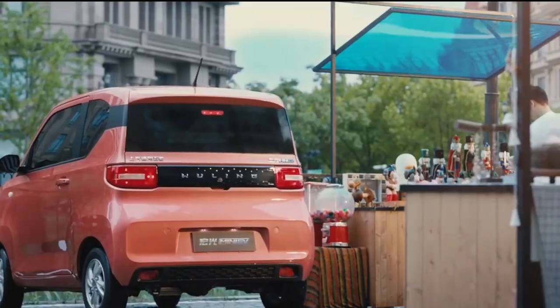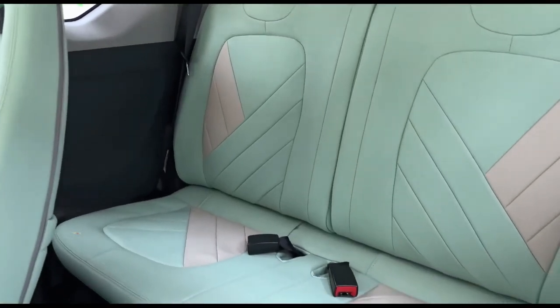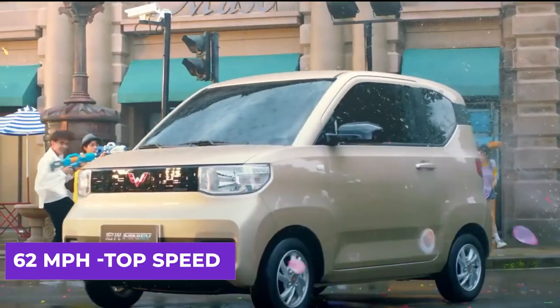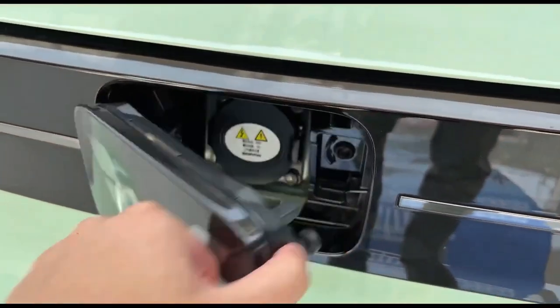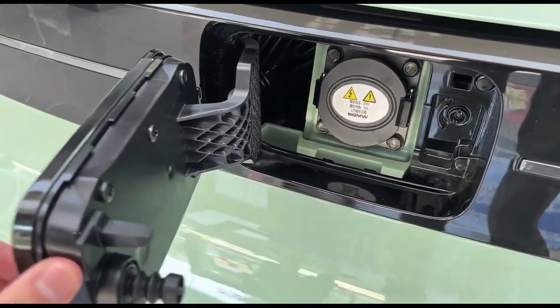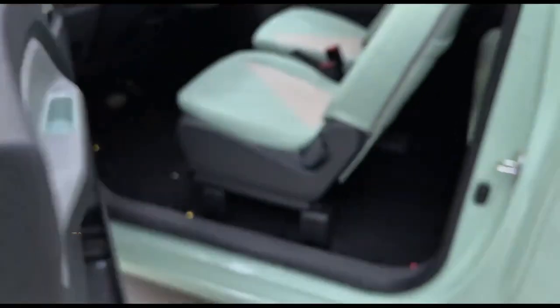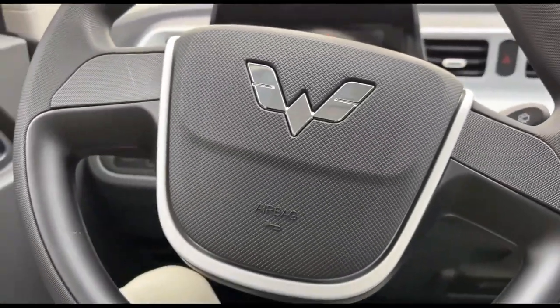The Wuling Mini EV features a compact and boxy body that can seat up to four passengers, although it is more comfortable with just two. It is equipped with an electric motor delivering a top speed of 62 miles per hour and a range of up to 105 miles on a single charge. The battery can be fully charged in just seven and a half hours using a standard household outlet. Inside, it has a simple and functional cabin with a basic instrument cluster and infotainment system.